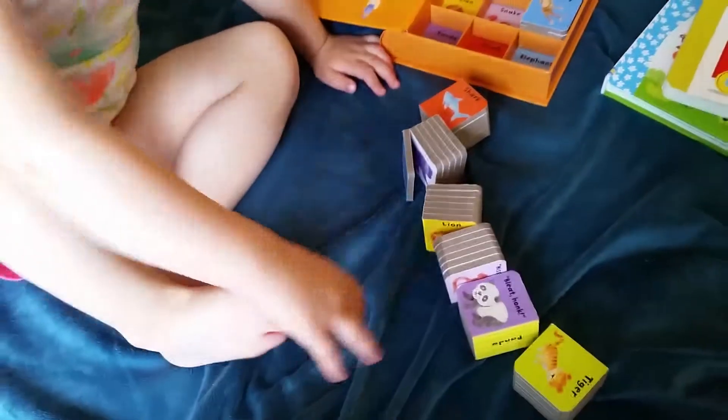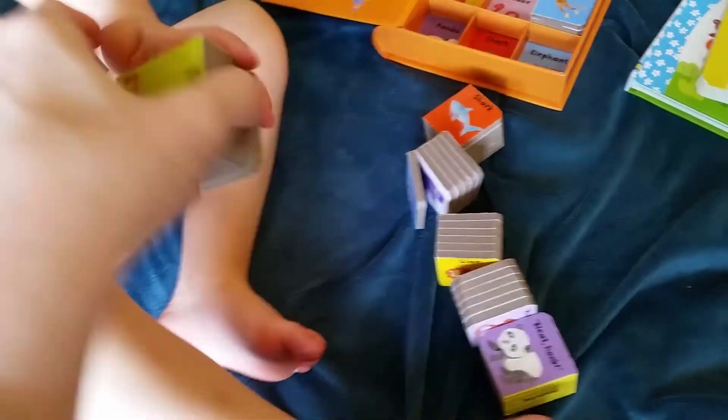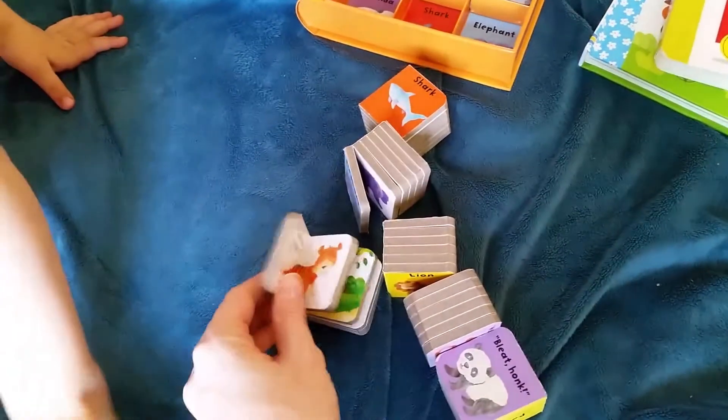Which one do you want to show? Tiger! Let's take a look at tiger. These are really big chunky board books.